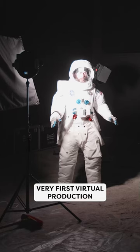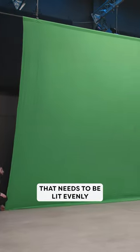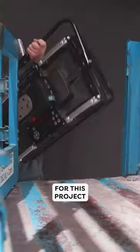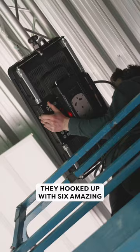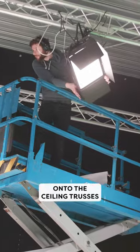We're making our very first virtual production short film and we're working with this huge green screen that needs to be lit evenly. Luckily, we got Rotolight on board as one of our partners for this project. They hooked us up with six amazing Rotolight Titan X2s and we mounted three of them onto the ceiling trusses.